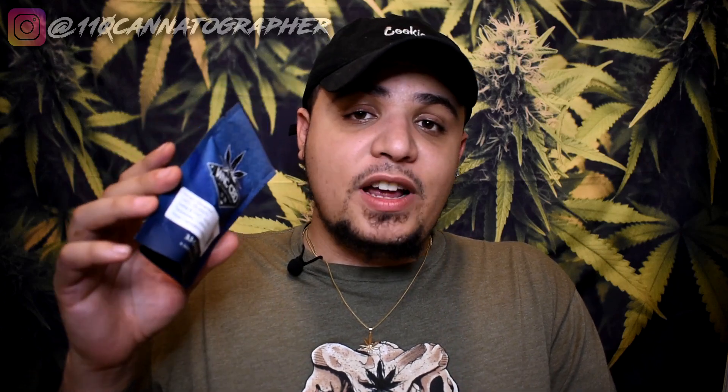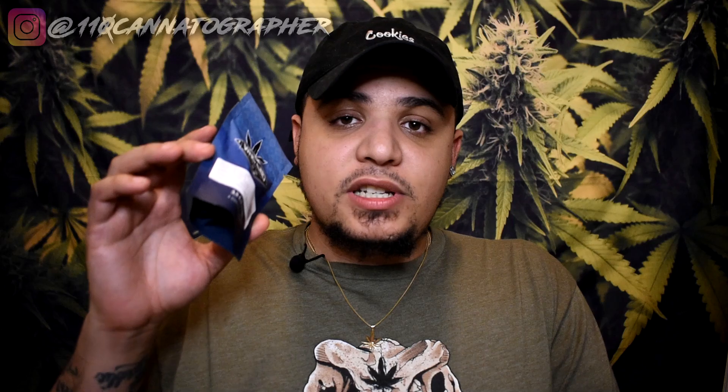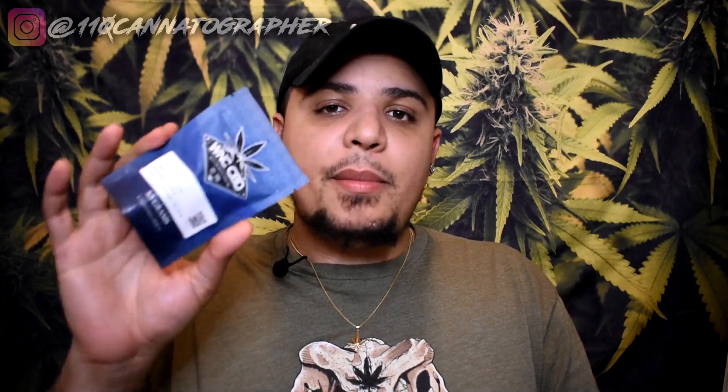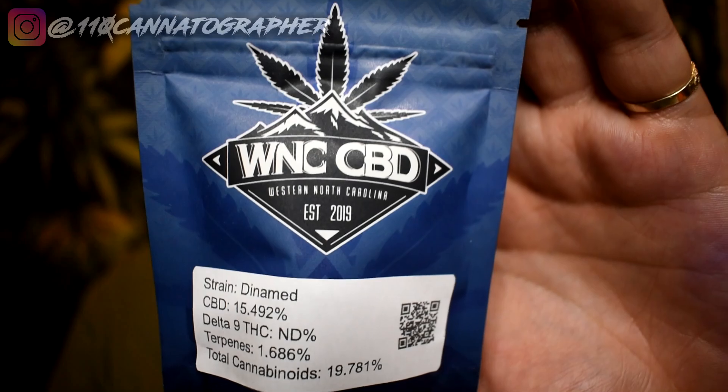So Dynamed is a strain bred by Dynafem, created by crossing high-CBD marijuana phenotypes together — they hunted, selected, and released the seeds. It's a sativa-dominant hybrid, about 60/40 to 65/35 sativa to indica. The test results on this Dynamed show 15.49% CBD — basically 15 and a half percent — and 0.60% total THC, so very mid-range, upper mid-range, satisfying numbers.